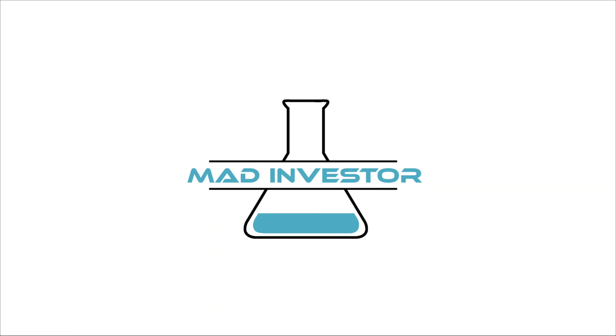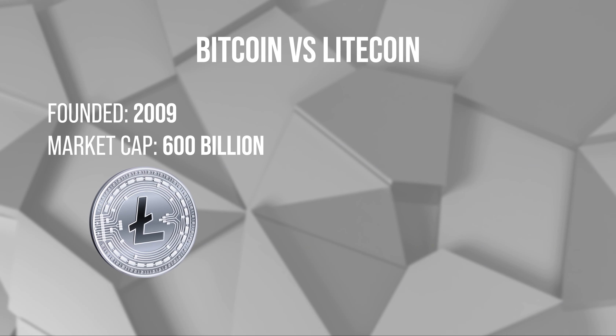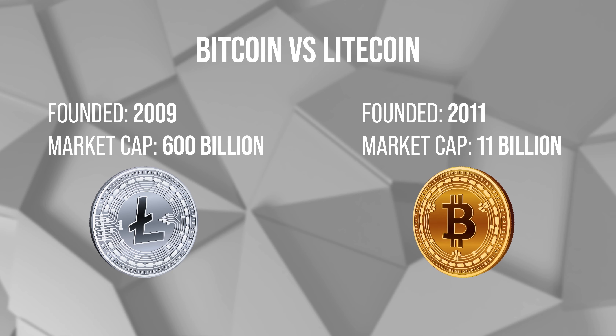Hey everyone and welcome to Mad Investor. On this short video we'll cover how and why to use Litecoin, as I believe this younger brother of Bitcoin is really worth looking into. When you look at Bitcoin, obviously everyone's talking about Bitcoin. At the moment this video is recorded, Bitcoin has reached 600 million in market cap, while Litecoin, his younger brother, is following at 11 million already.